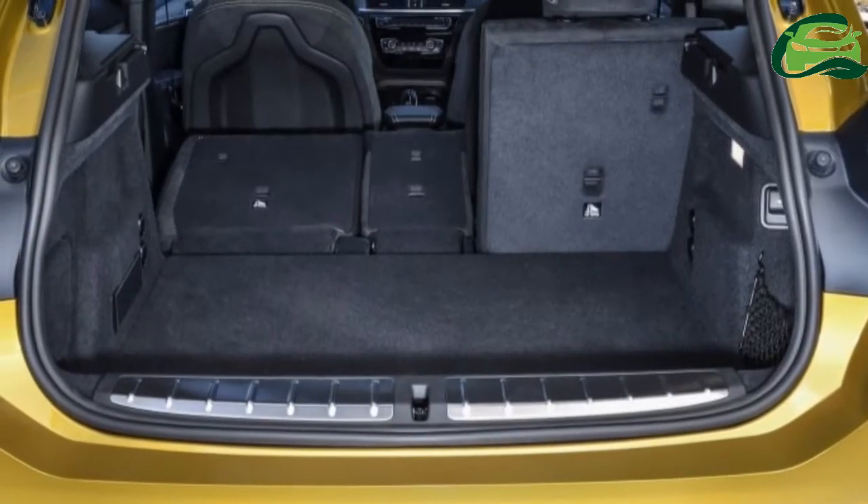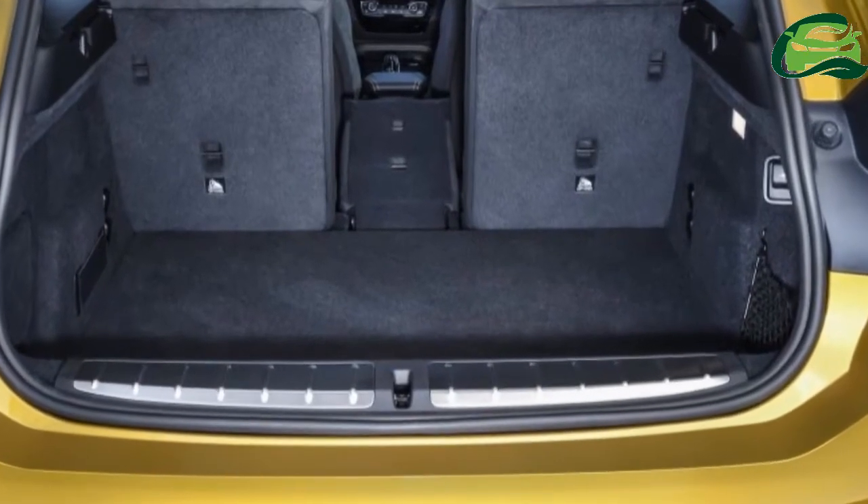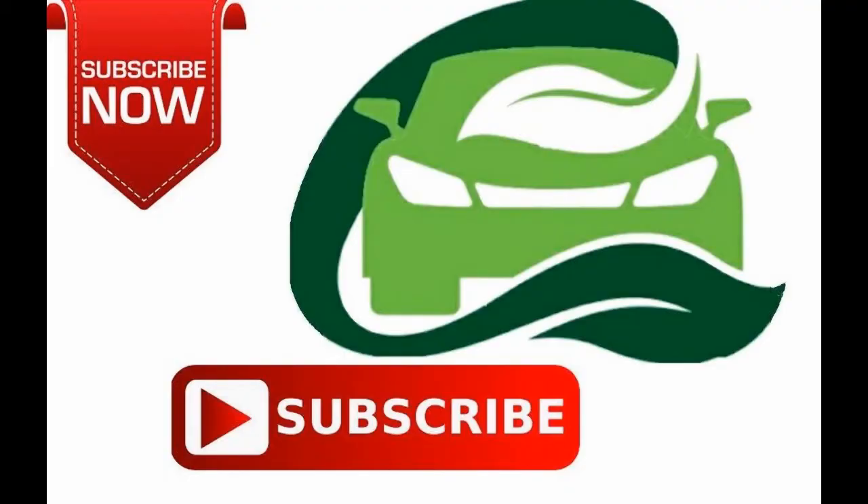Available colours include galvanic gold, Misano blue, and sunset orange paired with black Dakota leather upholstery, as well as black sapphire with magma red Dakota leather. For more updates, subscribe to MotoGuru.